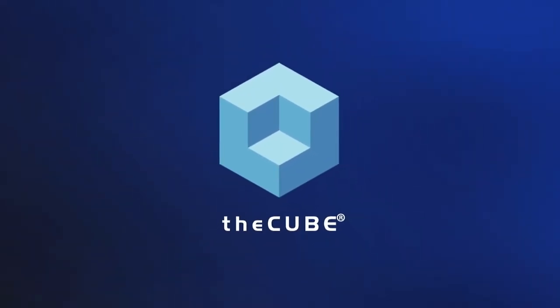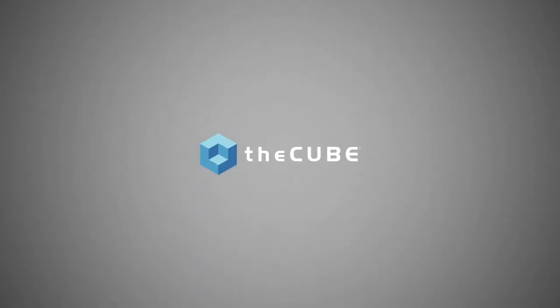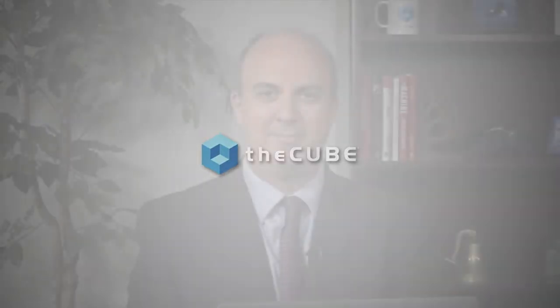From around the globe, it's theCUBE with digital coverage of Commvault Future Ready 2020, brought to you by Commvault. Hi, and welcome back. I'm Stu Miniman, and we're at theCUBE's coverage of Commvault Future Ready. We've got the power panel to really dig in on the product and announcements that happened at the event today.